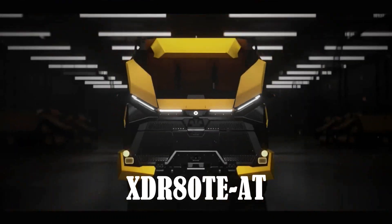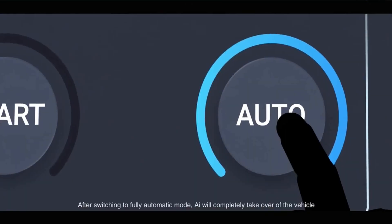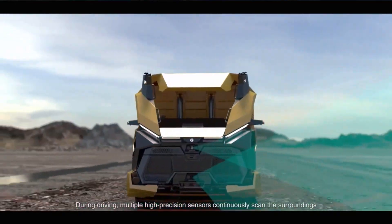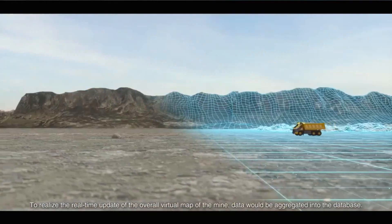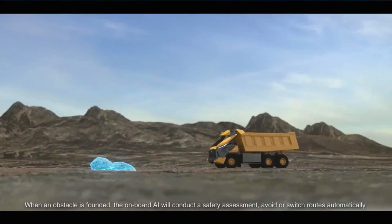A Chinese company has made a remarkable impact on the mining industry by launching a unique three-axle electric mining truck. This groundbreaking vehicle operates without a traditional cabin and instead relies on remote control and AI capabilities. It utilizes advanced technologies such as acoustic sensors, radar, and cameras to navigate its surroundings effectively.